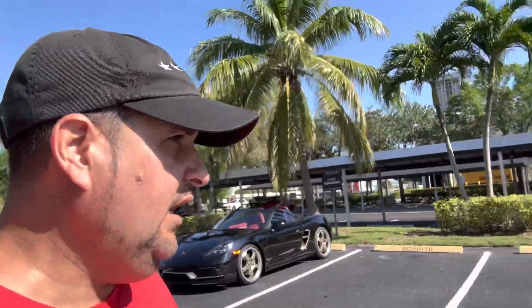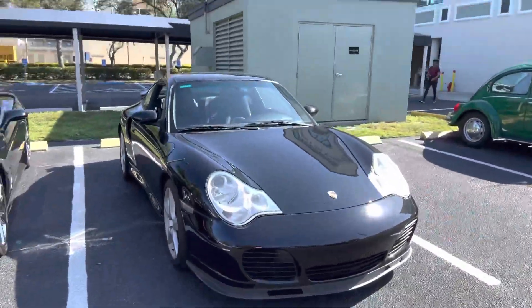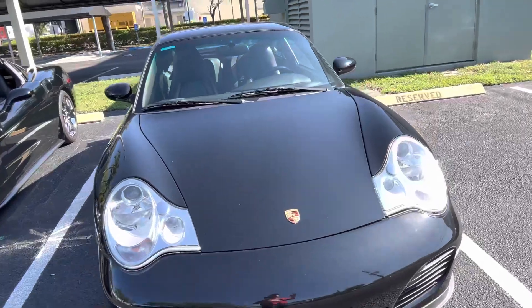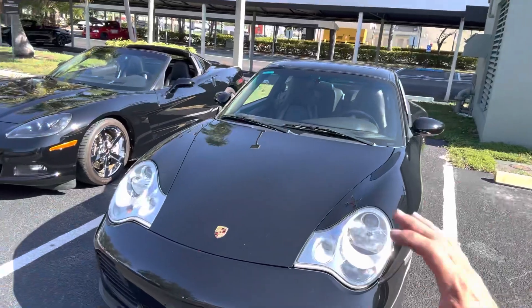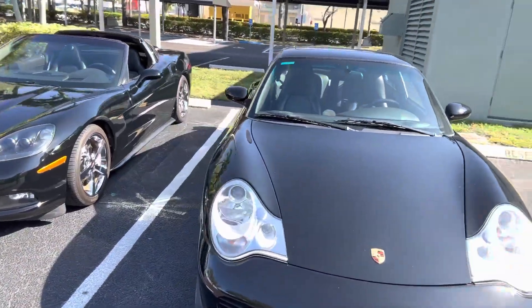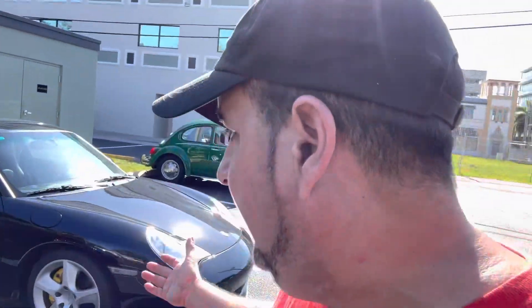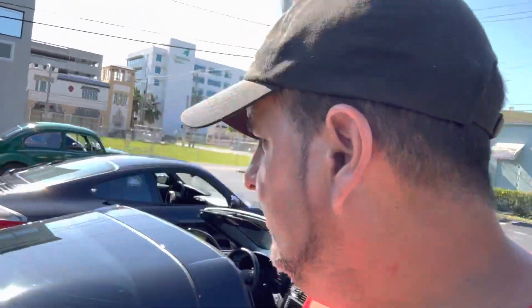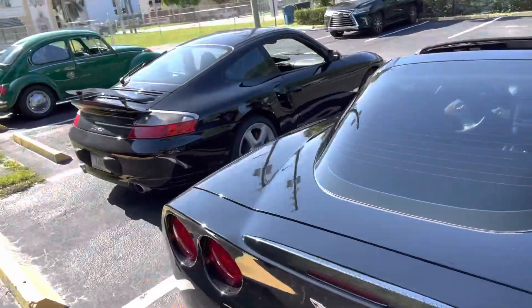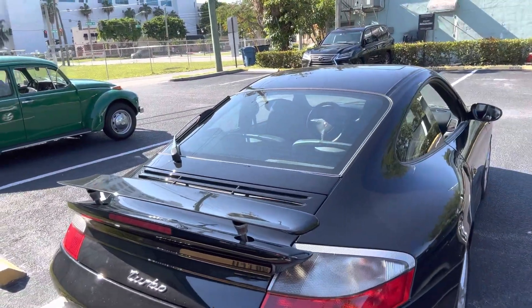This is the 996, and this one's a turbo model. It has those infamous egg yolk headlights. These were hated by Porsche purists — they absolutely despised these headlights. But now, with the car moving into the future, they're back in vogue. People actually like them and want them on the car because they add character.